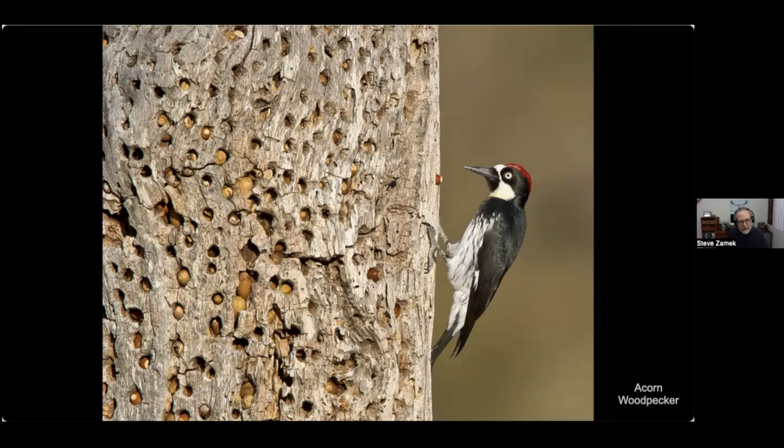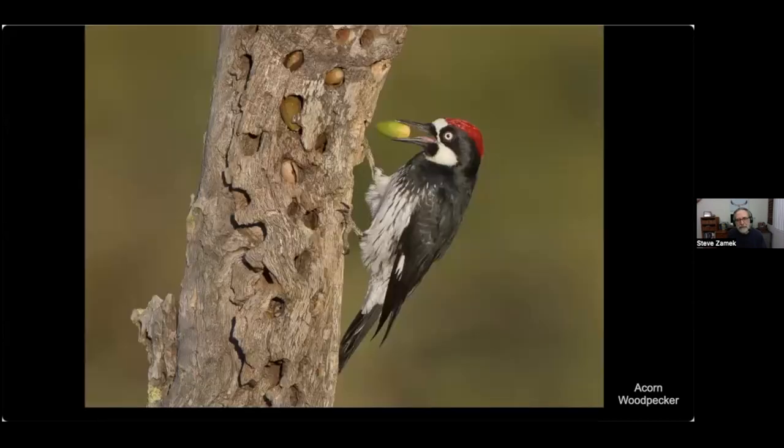Acorn woodpeckers in the fall collect acorns and store them in the tree, then throughout the winter they extract and feed on them. During the summer months they primarily feed on insects. Here's another shot — this is a fresh acorn about to be put in one of the pre-drilled holes.